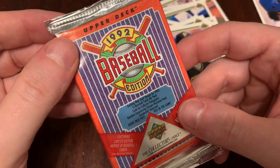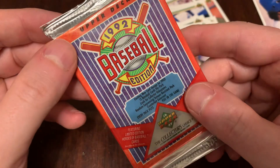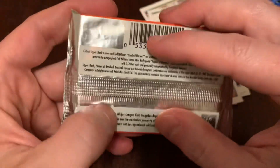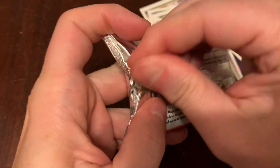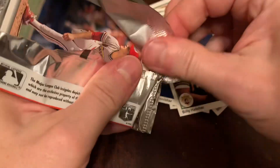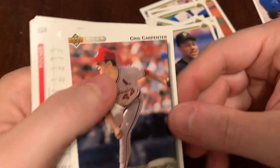Now on to 1992 Upper Deck. You know what we're looking for in here? Say it with me: hashtag Weird Eyes. You'll know it when you see it. You won't be able to unsee it. Weird Eyes in 1992 Upper Deck — and I don't shut up about it.